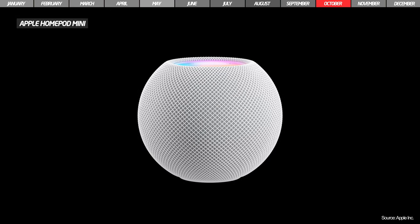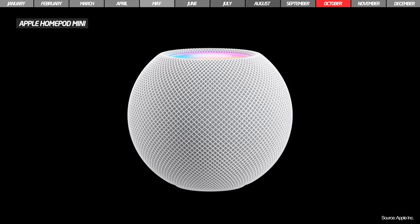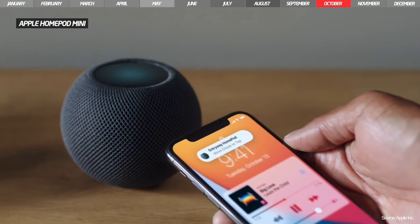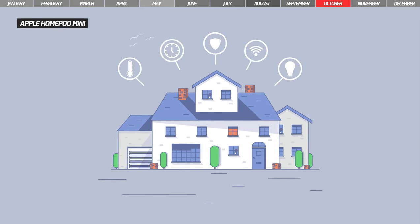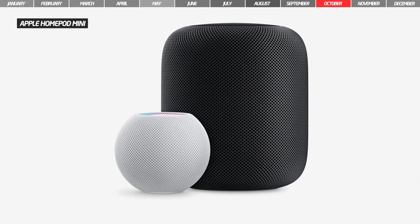Also announced was a new smart speaker, the Apple HomePod Mini, which is more compact and comes at a more affordable price. It comes with a full-range dynamic driver and will be able to play music loudly. With its help, you can control smart home devices via voice command, send voice messages, or connect multiple HomePod Mini speakers.